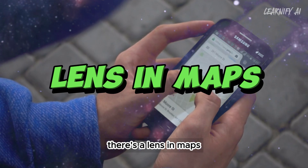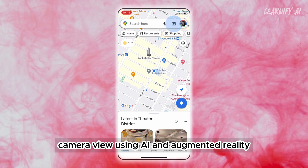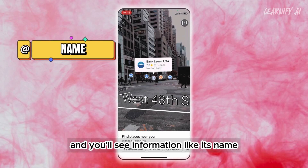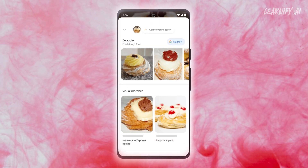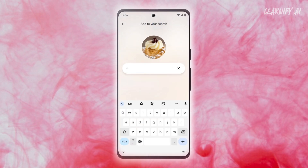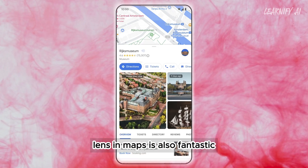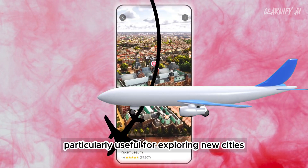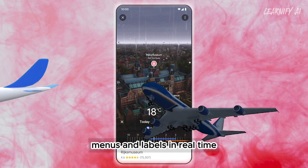Last but not least, there's lens in maps. This groundbreaking feature enhances your Google Maps camera view using AI and augmented reality. Just aim your phone at a restaurant, and you'll see information like its name, rating, menu, and availability. You can even book reservations or order food straight from the app. Lens in Maps is also fantastic for offering historical insights and trivia. It's an AI travel guide particularly useful for exploring new cities, finding specific places, or traveling abroad. It can translate signs, menus, and labels in real time.